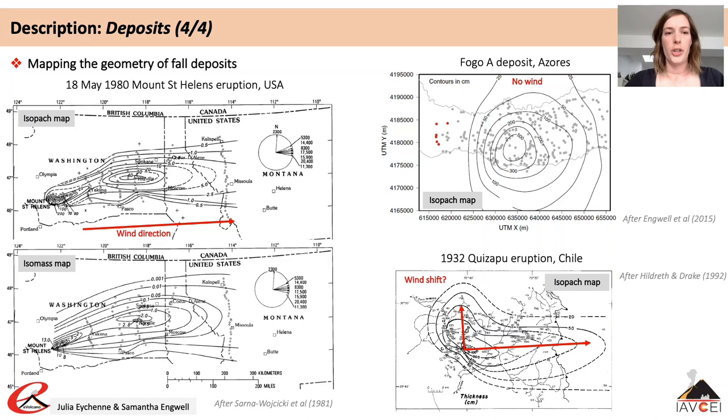These maps are produced by drawing contours around measurements, either by hand or through interpolation methods. Both methods require some assumptions and uncertainties arise where contours should be drawn, particularly in areas with limited deposit information. The key to production of isopach and isomass maps is knowing where deposits are not found, as this details the preserved limits of a deposit.